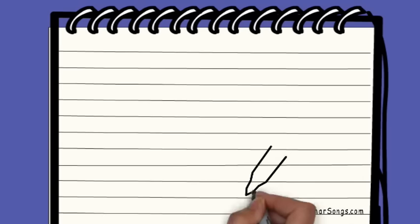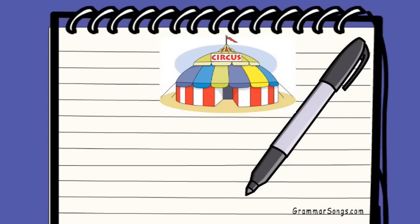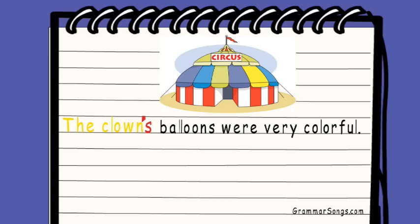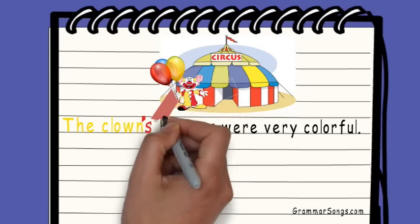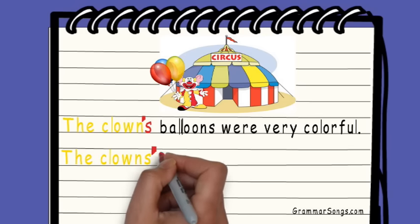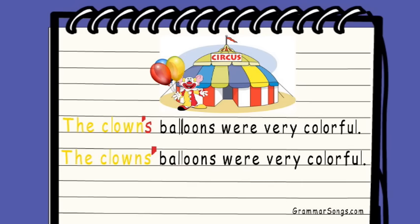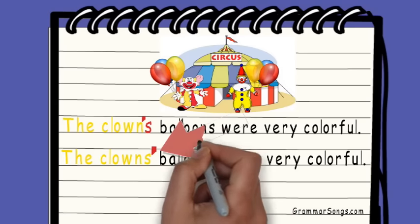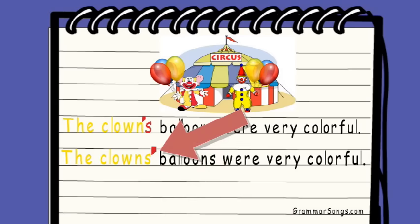And when you write, you have the responsibility of sending a clear message to your readers. For example, if you write the clown's balloons were very colorful, the reader would understand that just one clown possesses balloons, since the apostrophe comes before the S. But if you write the clowns' balloons were very colorful, your reader would understand that the balloons belong to more than one clown, since the apostrophe comes after the S.